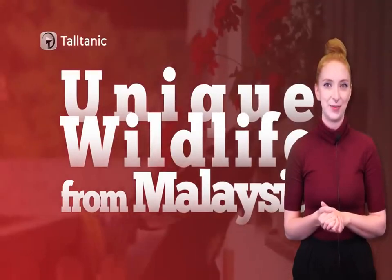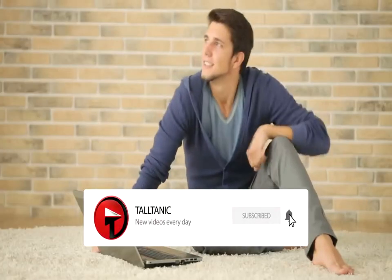But before we get into today's video, make sure that you're subscribed and ring the bell so that you never miss any of our upcoming videos.